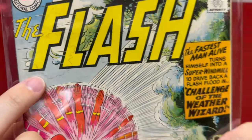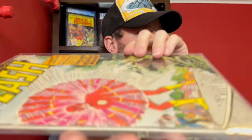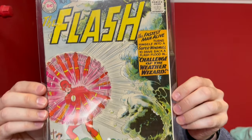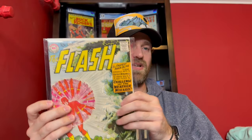Flash number 110 is the first appearance of Kid Flash — I've never owned a copy before. It's also the first appearance of the Weather Wizard. I think they graded it around a 5.0. You can see there's a stain here, but it's pretty light. There's some spine wear but attachable staples, no big pieces missing on the front. Nice colors, a decent presenting copy.